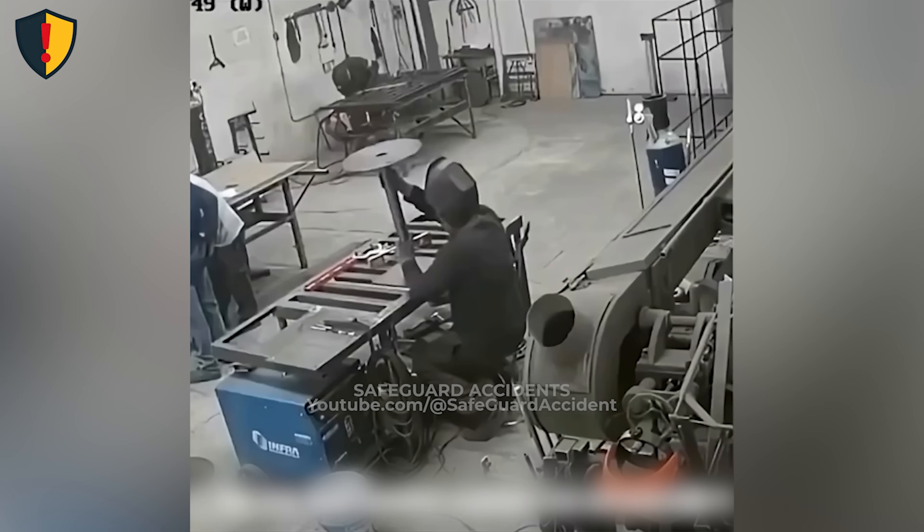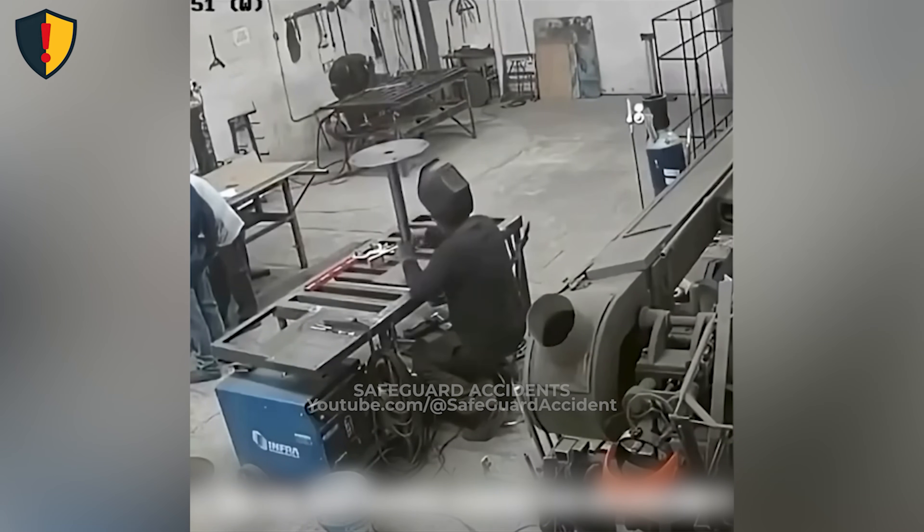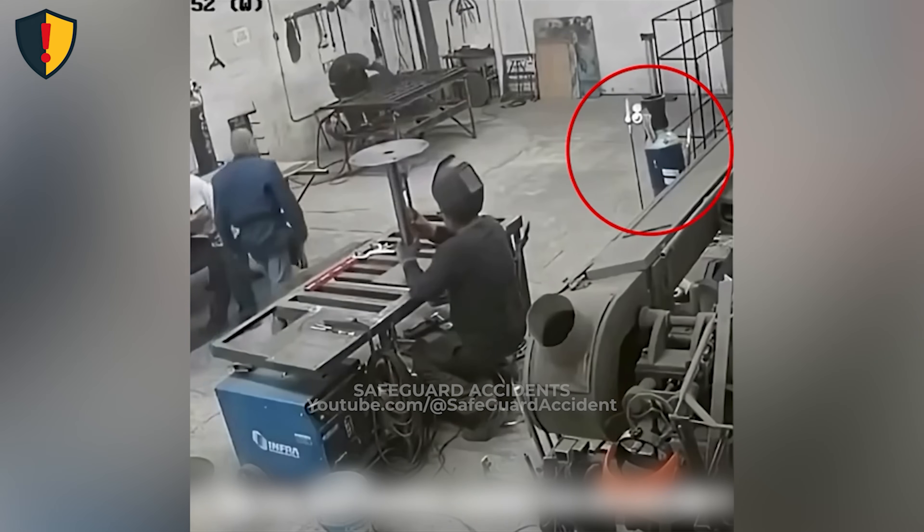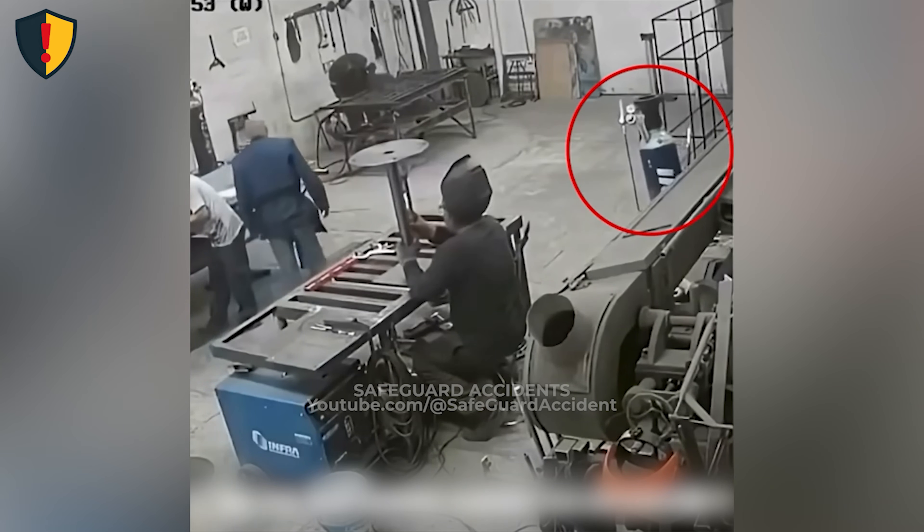Never ever leave a gas cylinder standing loose or without its valve cap. A falling cylinder can turn into a fast-moving projectile, driven by its stored pressure, and can seriously damage equipment and structures. Always chain or secure cylinders upright, keep them capped when not in use, and store them away from walkways.